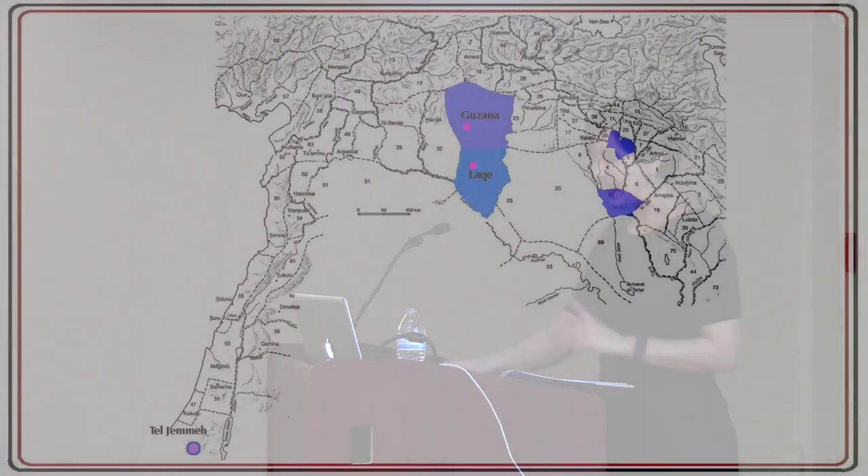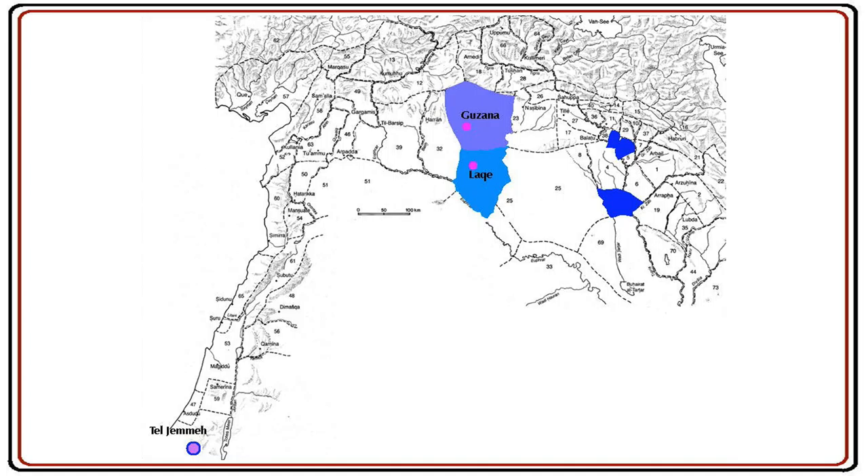Instead, we need to look at a recursive, narrative-driven approach — seeing material culture not as an imposition of identity, but understanding that it is a medium through which identity can be negotiated. In this study, we are going to focus on and explore the narratives of two of the annexed provinces, or more specifically their capital cities, Guzana and Durkotlimu, and one site outside of the Neo-Assyrian imperial system, Tel Jemma. Each of these cities has a very different and unique relationship and history with the Assyrian empire.